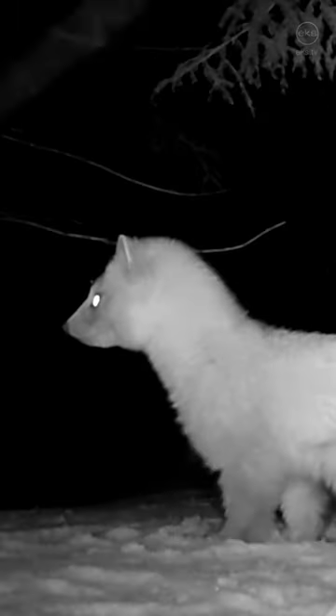The American Marten, sometimes called the American Pine Marten, is a member of the Mustelid family. They're typically one and a half to two feet long and weigh between one and a half to three pounds. This cute little guy was found in the High Peaks region of New York's Adirondack Mountains.